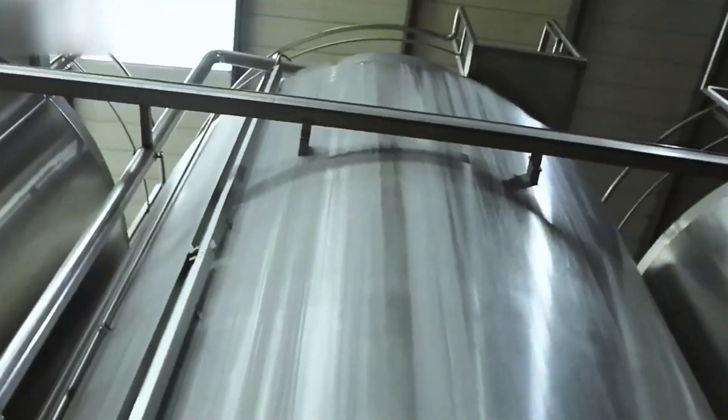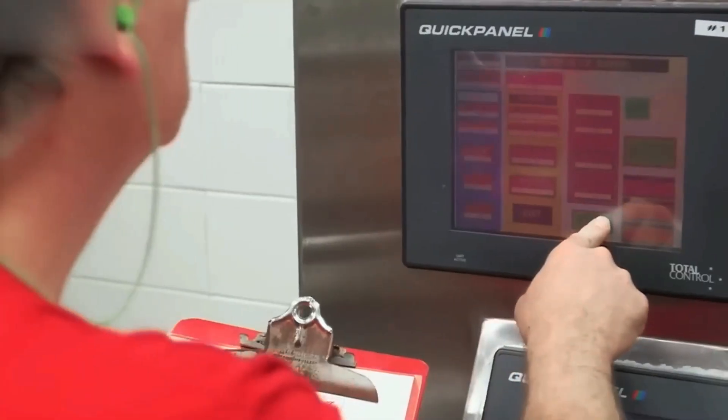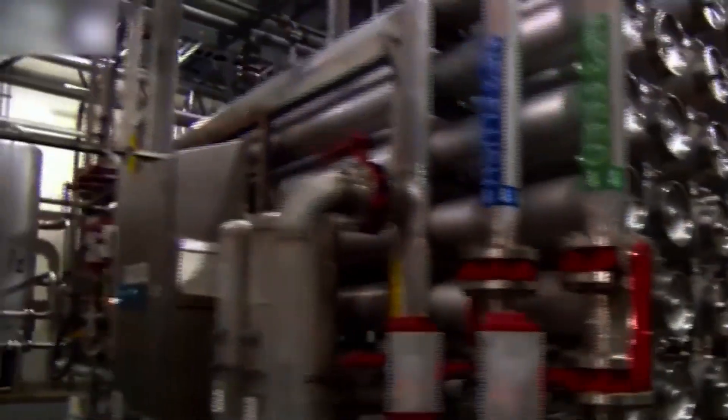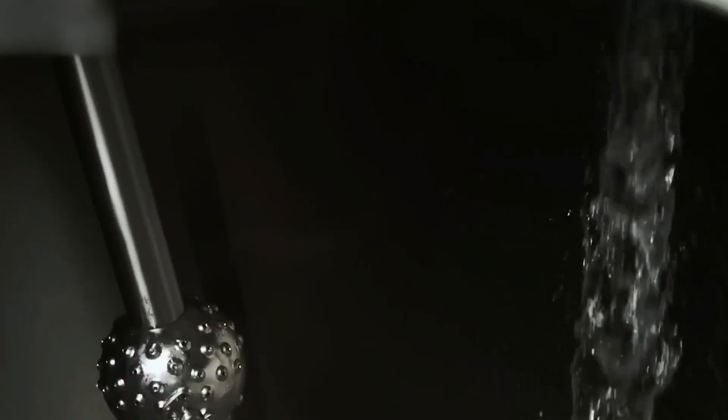Even the slightest deviation, and the entire batch is discarded. After blending, it's time for the magic that makes Coke fizzy. Pressurized carbon dioxide — CO2 — is added to the mix. This process is called carbonation.